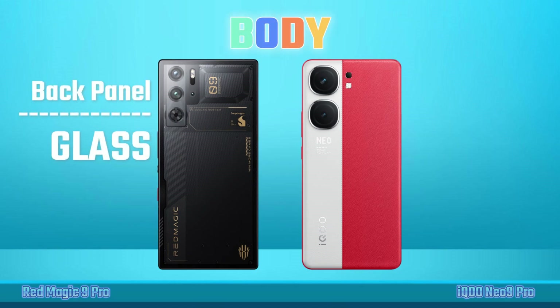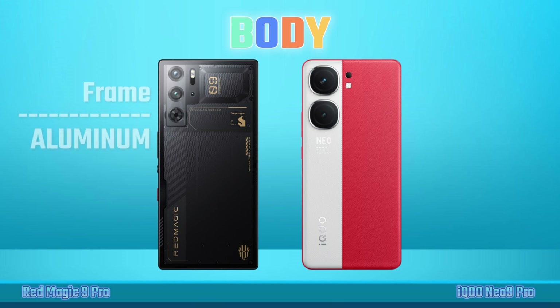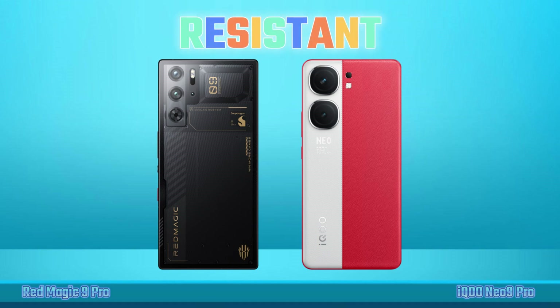Build Quality: Back Panel, Frame Materials, Water Resistance.